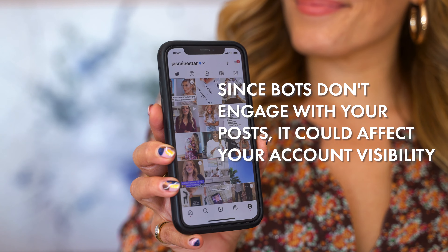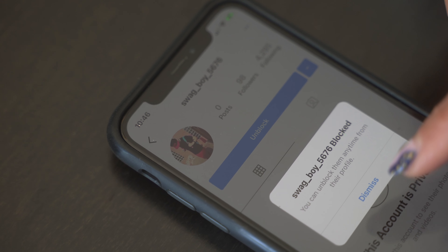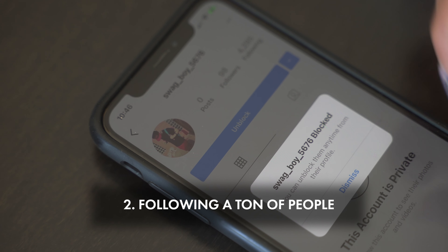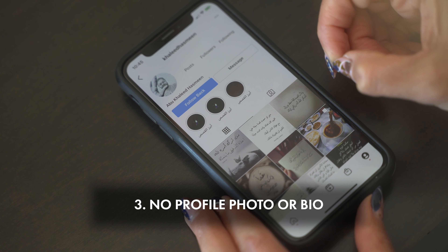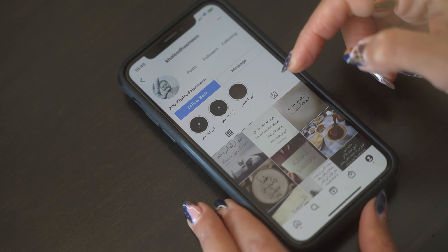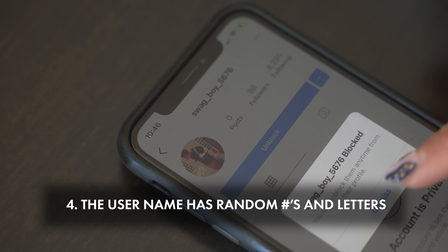Let's start with how to identify a bot or a fake follower. Here are the signs your most recent follower is a bot: number one, they only have a few posts or none at all. Another indication is they're following a ton of people. Another indication is they don't have a profile photo or a bio. And the last and most telling sign is their username is a bunch of letters and numbers mixed together.